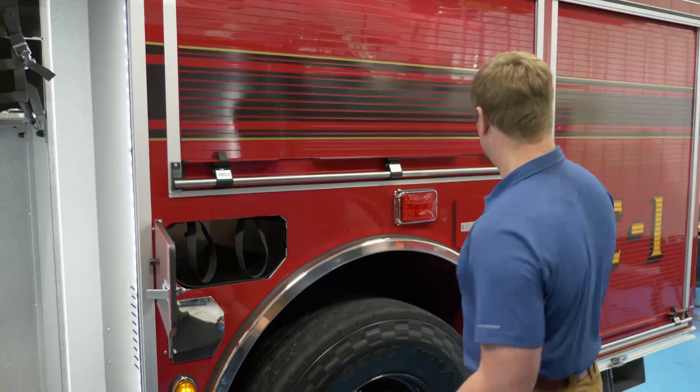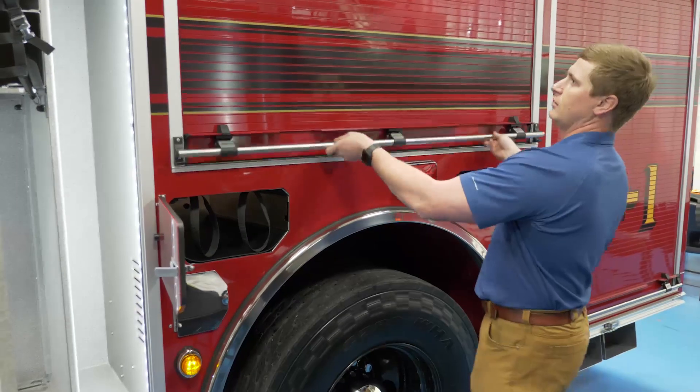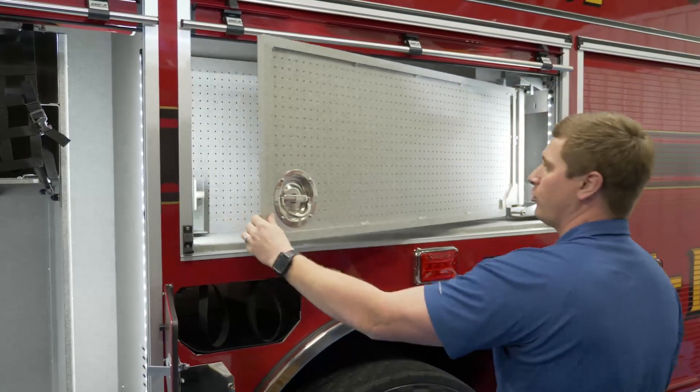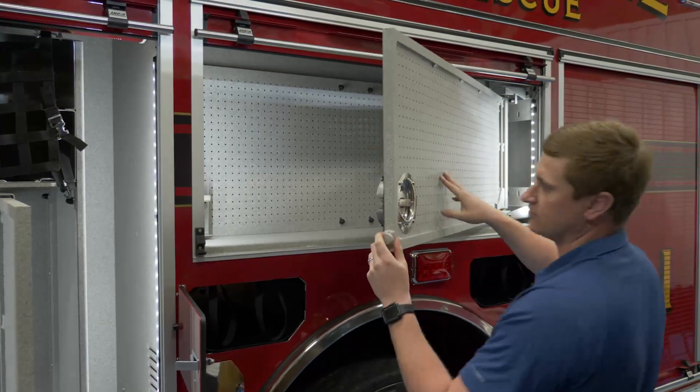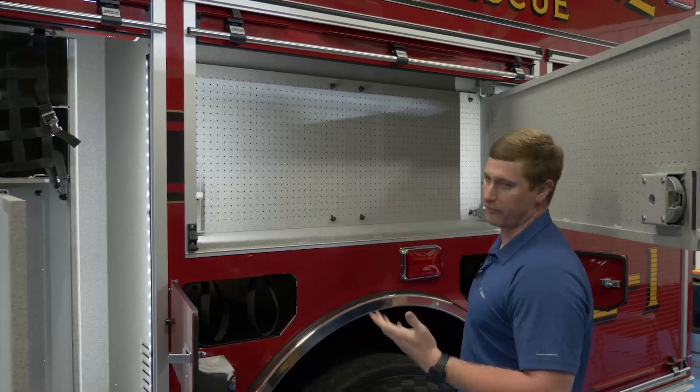They have double air bottle compartments forward and rearward of the wheels. The next compartment has a swing-out tool board where they plan to mount all their hand tools — their axes, halligans, and short pike poles — as well as pegboard on the back wall of this compartment for mounting more hand tools.